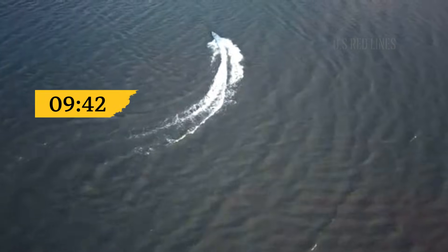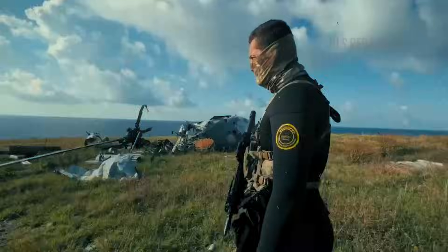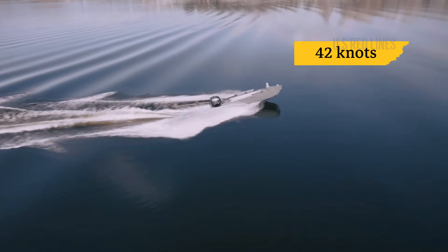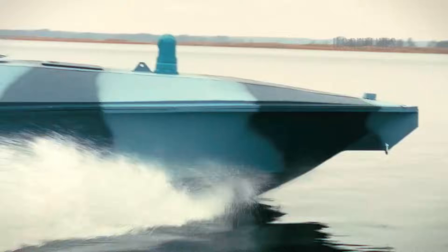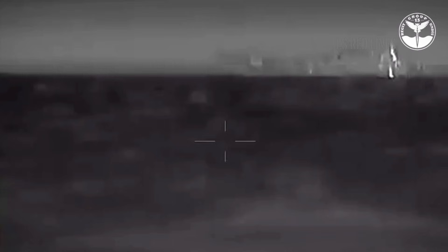At 9:42, four Magura V-5 unmanned surface vessels cut through the Black Sea waves at a cruising speed of 42 knots. Inside are electronics, fuel, and a 320-kilogram explosive payload carrying the force of an aircraft bomb. They spread out in a random pattern 300 meters wide — a tactic like throwing a handful of marbles on the floor, leaving the enemy unsure where to focus.